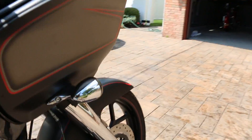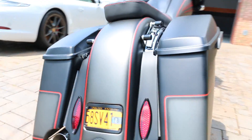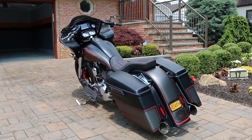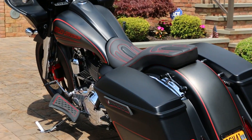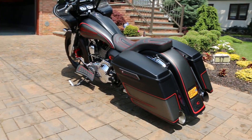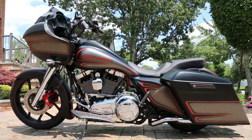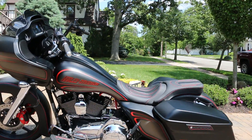Let's fire it up. Sure. That's a cruiser right there. That's a cruiser.